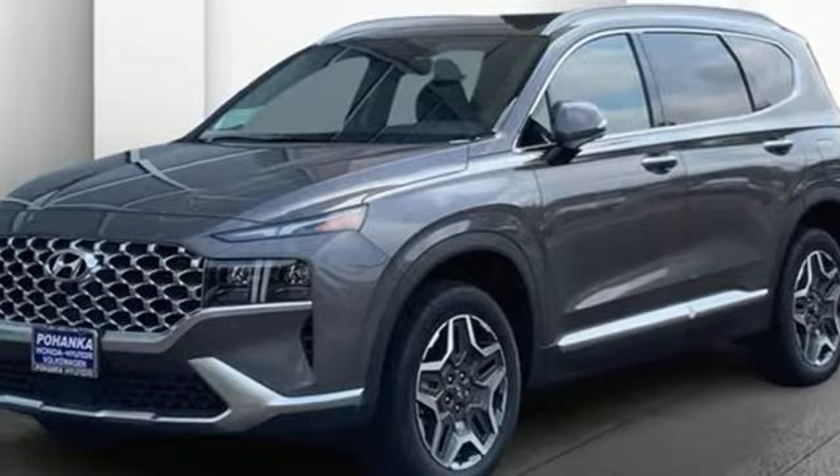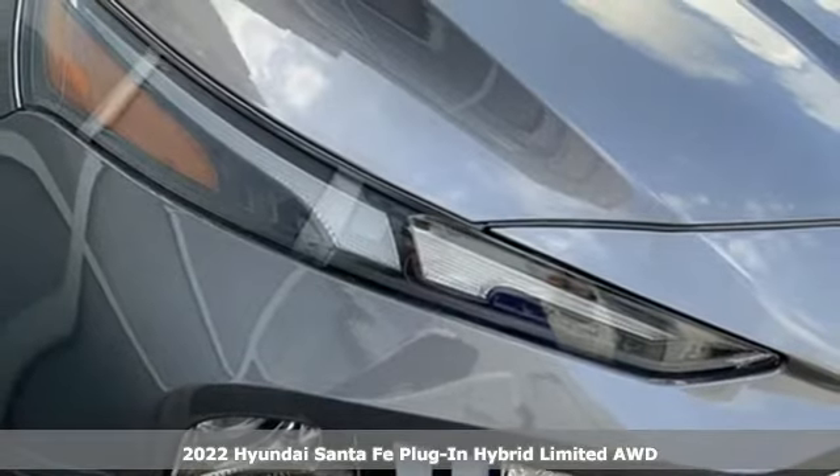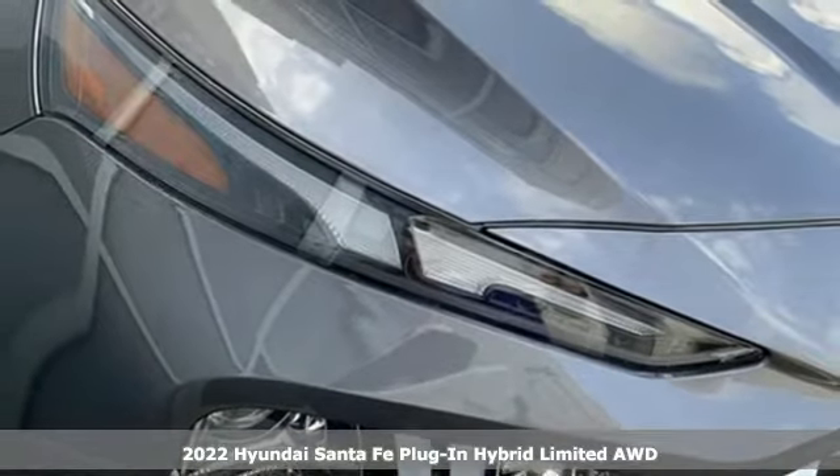It's a new 2022 Hyundai Santa Fe Plug-in Hybrid. Challenging convention to find a better way — it's the Hyundai way.